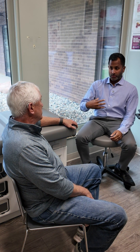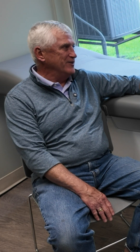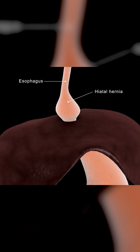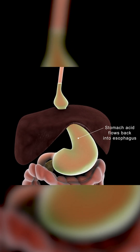You also have something called a hiatal hernia — also sounds scary, not scary, okay? A hiatal hernia is when the top of your stomach goes above the diaphragm — the breathing muscle — and it causes an opening. Basically, things are more open at that junction between the esophagus and stomach than they would be in someone without a hiatal hernia, so it just makes you more prone to acid coming up, causing tissue damage and causing those changes.